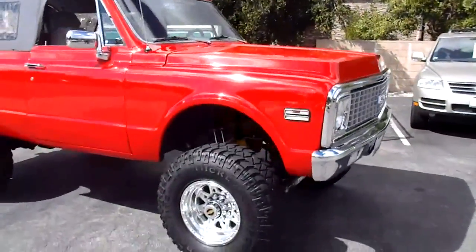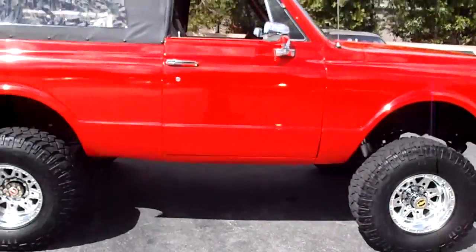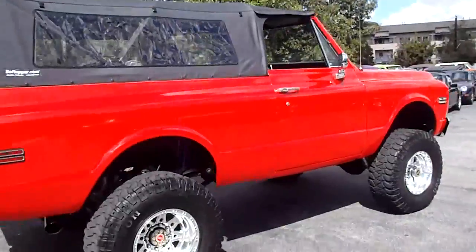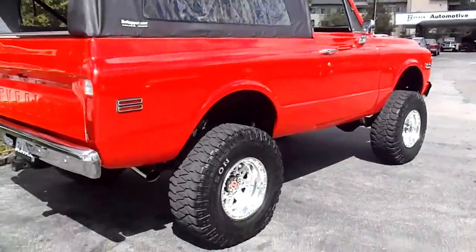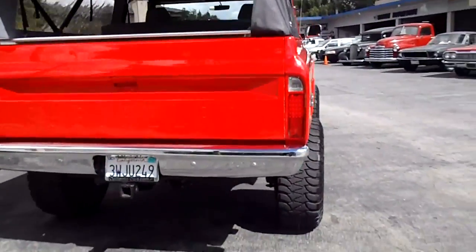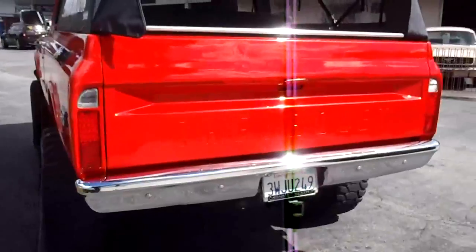Check out this beast — a 1971 K5 Chevy Blazer. Ridiculous amounts of money spent on this vehicle. I've got the actual written receipts for in excess of $60,000. It's got a 600 cubic inch Merlin Big Block V8 with aluminum heads,